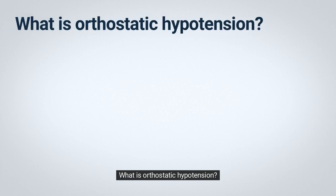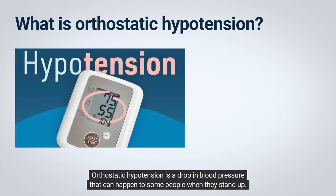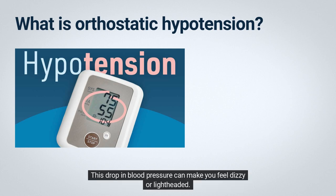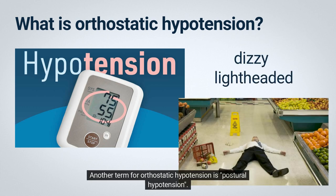What is orthostatic hypotension? Orthostatic hypotension is a drop in blood pressure that can happen to some people when they stand up. This drop in blood pressure can make you feel dizzy or lightheaded, and it can even make you pass out. Another term for orthostatic hypotension is postural hypotension.